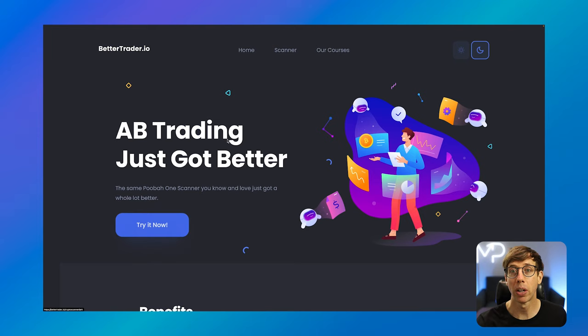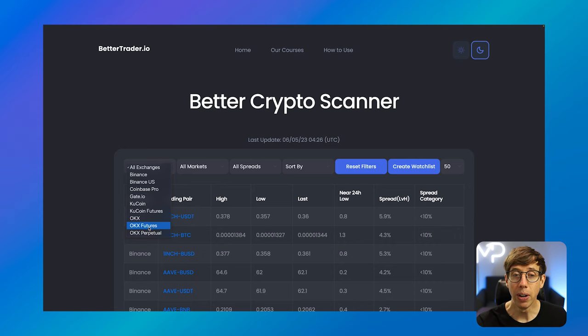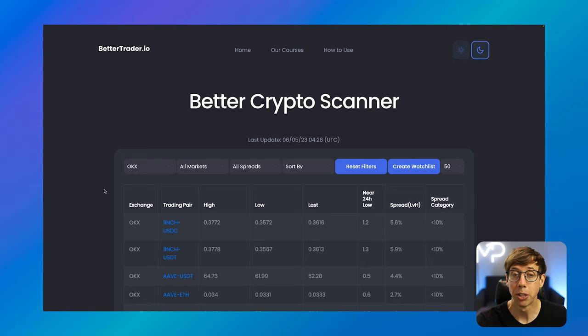When we finally get to this screen, you have a list of five different exchanges: Binance, Coinbase, Gate.io, KuCoin, and OKEx. We're going to focus on some lower volume exchanges. We're going to stay away from Binance and Coinbase because they have a lot of trading volume, and we want to focus on OKEx. I know for a fact that they're a lower volume exchange compared to the other two.